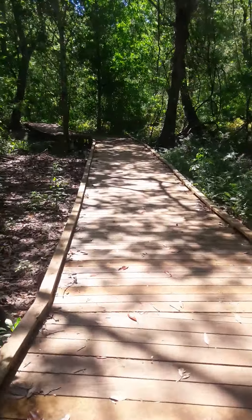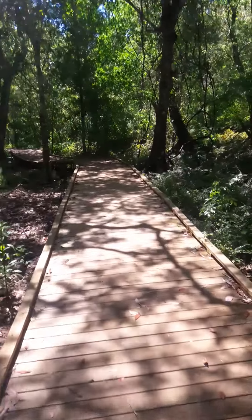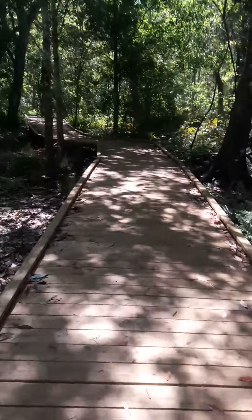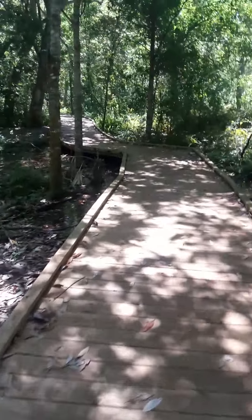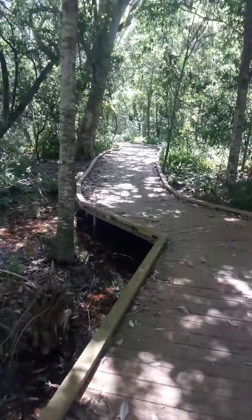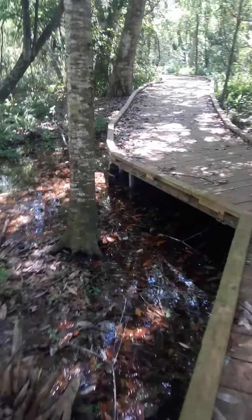I really wanted to see how much water was in there, because this is kind of a swamp area. The city did a fairly neat job putting this parkway in. It's got steel supports under it all the way. I don't know if you can see them right there.